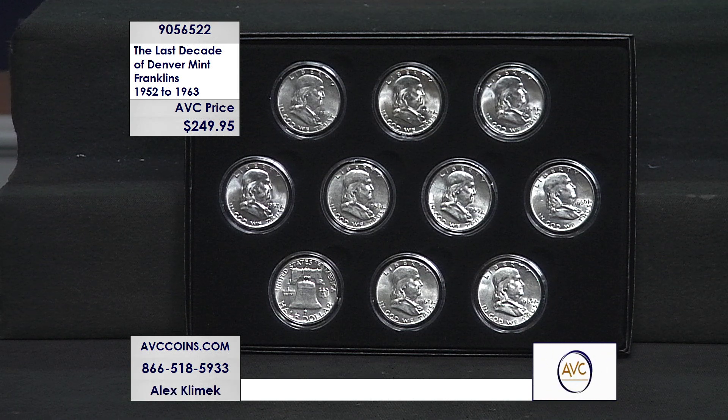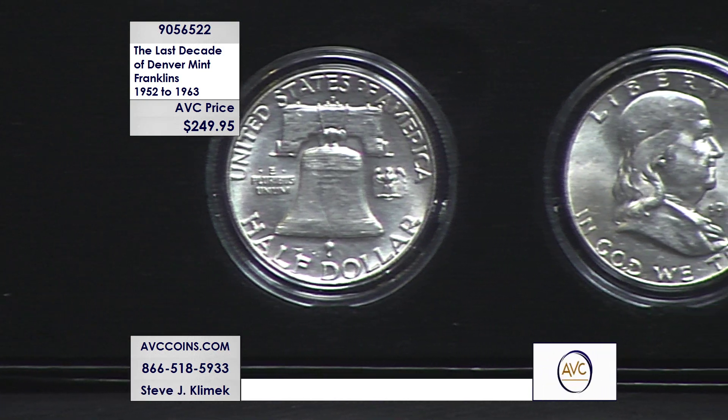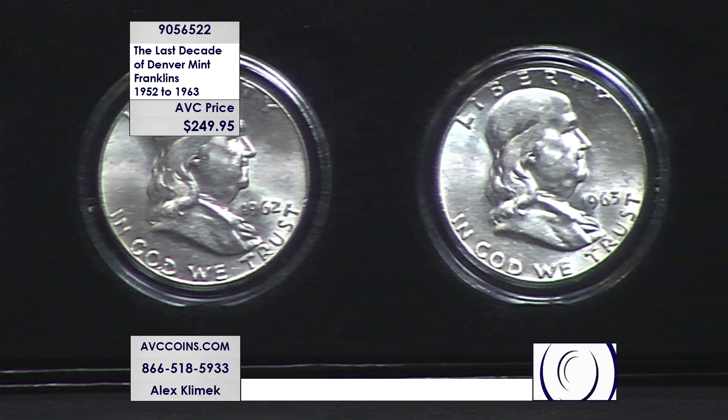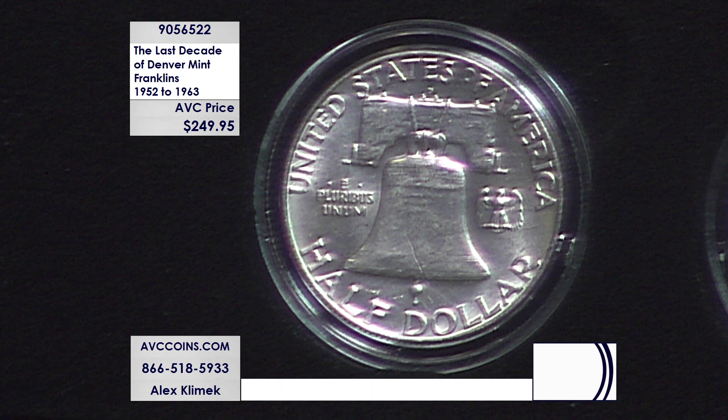There's a unique story on the reverse of this coin. You'll notice it has the Liberty Bell — all the others had a rendition of the American Eagle. But right there to the right of the bell at three o'clock is a little eagle. Franklin was the only founding father who objected to the eagle being our national symbol — he wanted the turkey. So they put a small eagle on the far right.